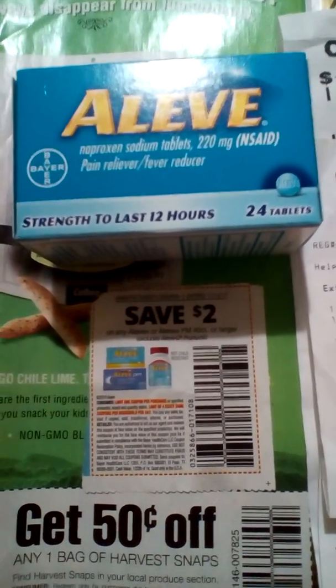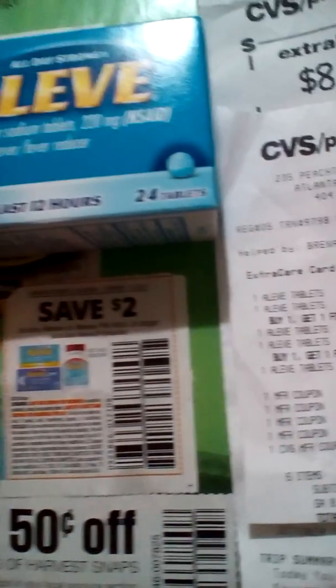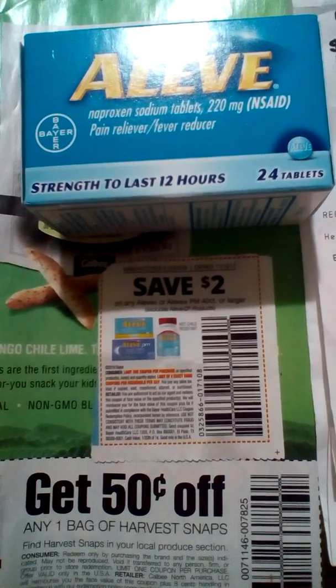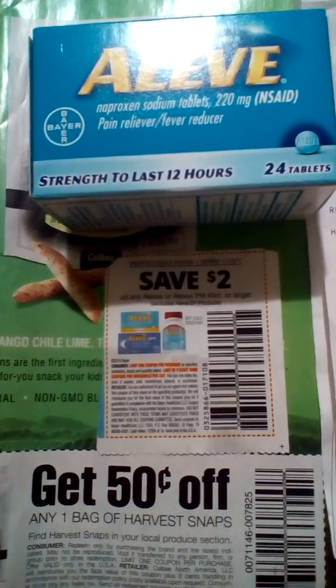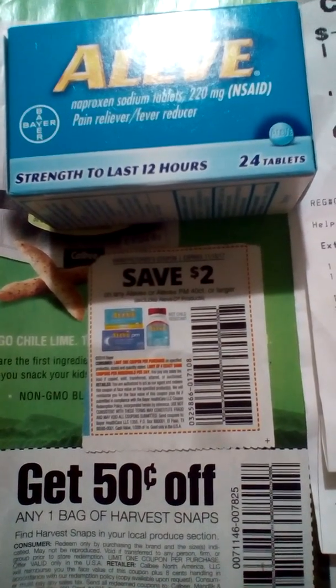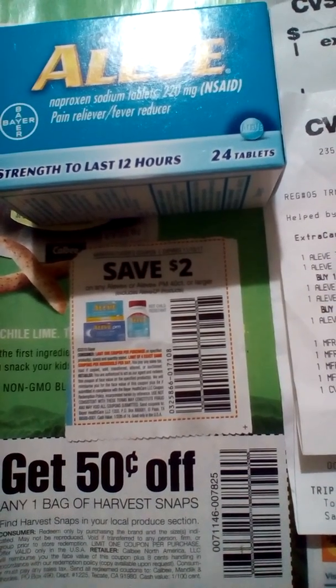The deal she was telling us to do was the 20-count PM Aleve. I tried the five-dollar coupon that I got from the October 8th insert to use on the Aleve PM 20-count, but it wouldn't take it — it says this coupon is not valid with this item.